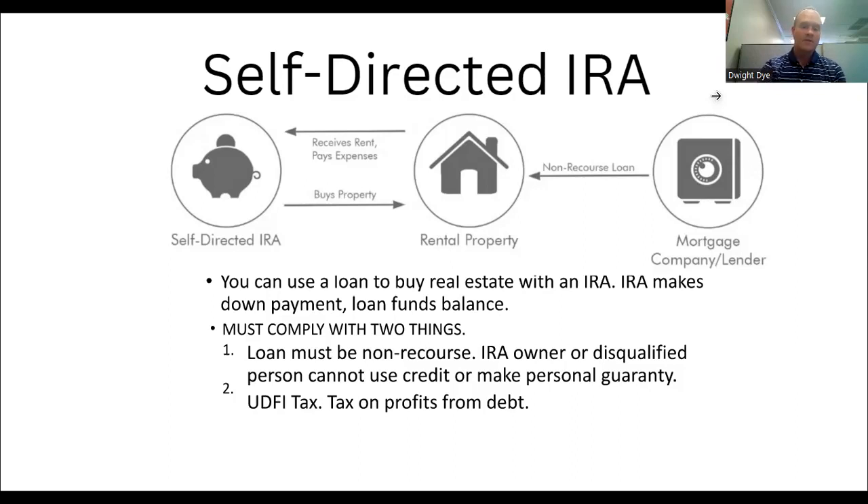The second thing to consider is UDFI tax — that's unrelated debt finance income. If you use debt to buy the property, you will end up paying a tax because you've used debt to profit. I would encourage you to buy the property in cash to avoid this tax. But if you have to borrow money to buy the property, just be aware that you would face this unrelated debt finance income tax.